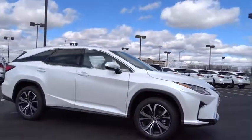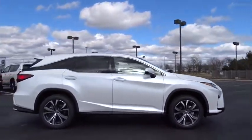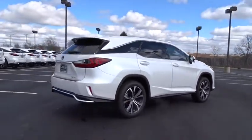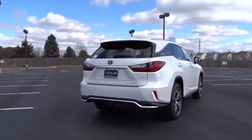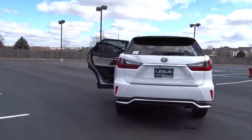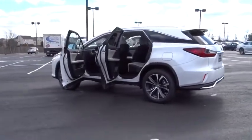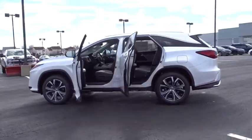The 2018 Lexus RX 300. As one of the first entries in the crossover luxury SUV segment, the Lexus RX 300 provides a high seating position, available all-wheel drive, and generous cargo capacity along with great fuel economy. Here are some of this vehicle's great options.